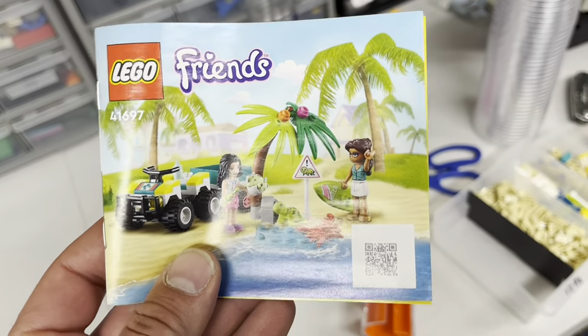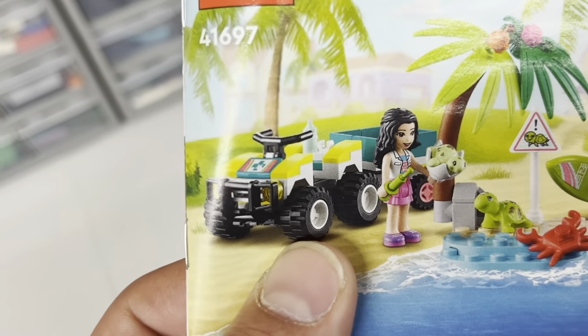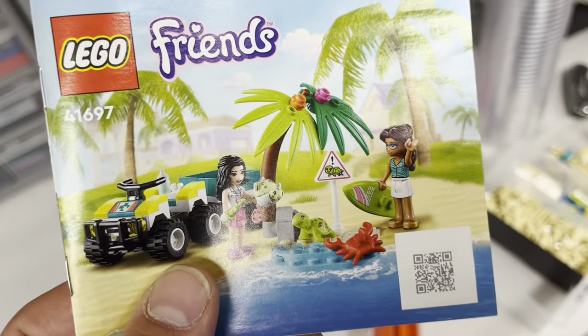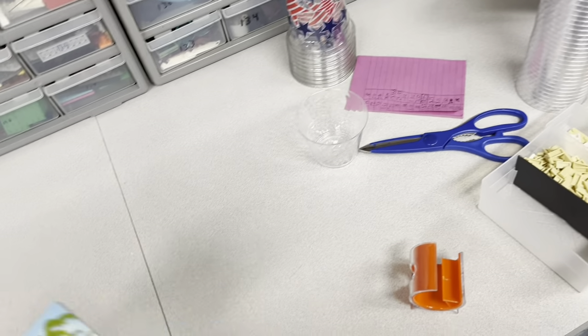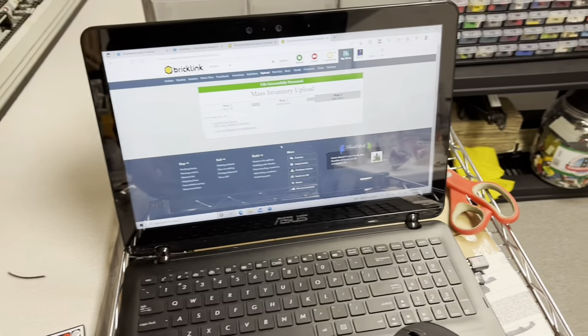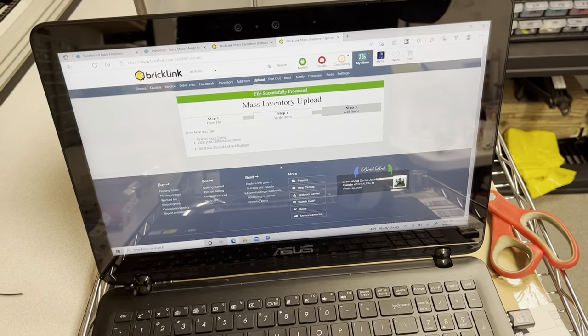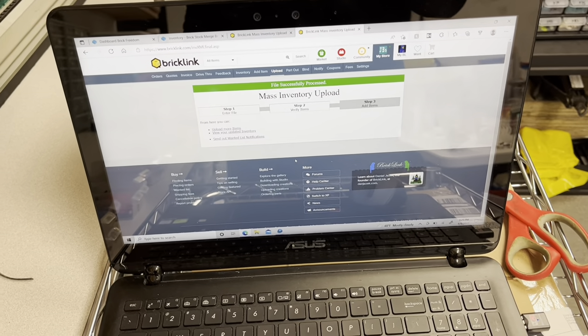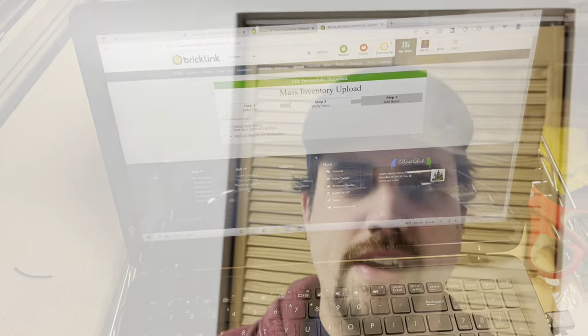I think most of the bad part out value is probably this set here — I didn't double check it, but I mostly bought it to get those pieces for the color chart. So anything that sells from it is just extra. Got that uploaded and I don't know what else I'm going to get done tonight.